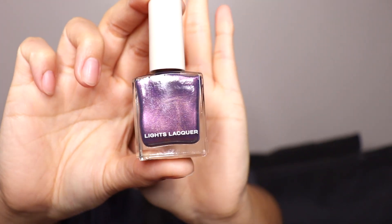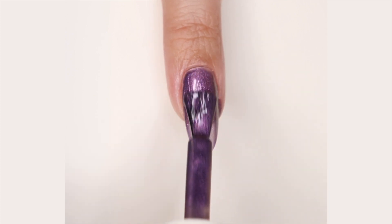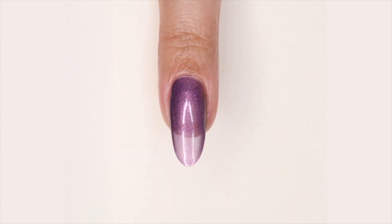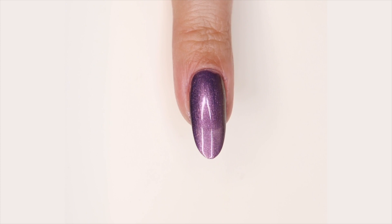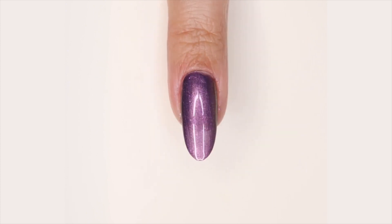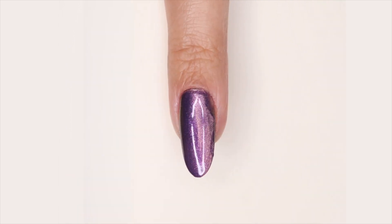The next polish is called Brujita. Brujita is described as a deep purple polish with lavender pigments. This purple is so gorgeous, and we do have a lot of purples in Lightslacker, but after doing the comparisons you can actually tell how different this one is. It's just such a unique purple because typically purples have a blue shimmer, but this one has kind of a gold shimmer, which is what makes it so unique.